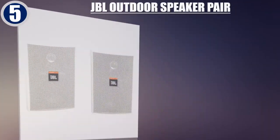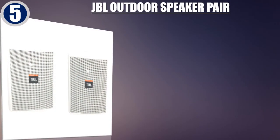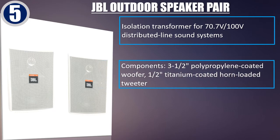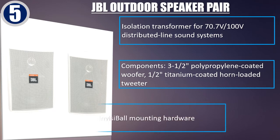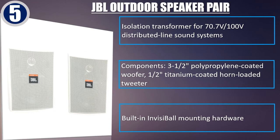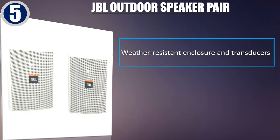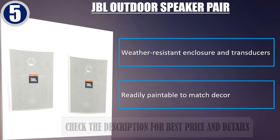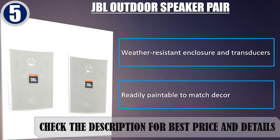Best of 5: JBL Outdoor Speaker Pair. Isolation Transformer for 70.7V, 100V Distributed Line Sound Systems. Components include a 3.5-inch Polypropylene Coated Woofer, 2 x 1-inch Titanium Coated Horn Loaded Tweeter, Built-in Invisi Ball Mounting Hardware, Weather Resistant Enclosure and Transducers, Readily Paintable to Match Decor. Check the description for best price and details.